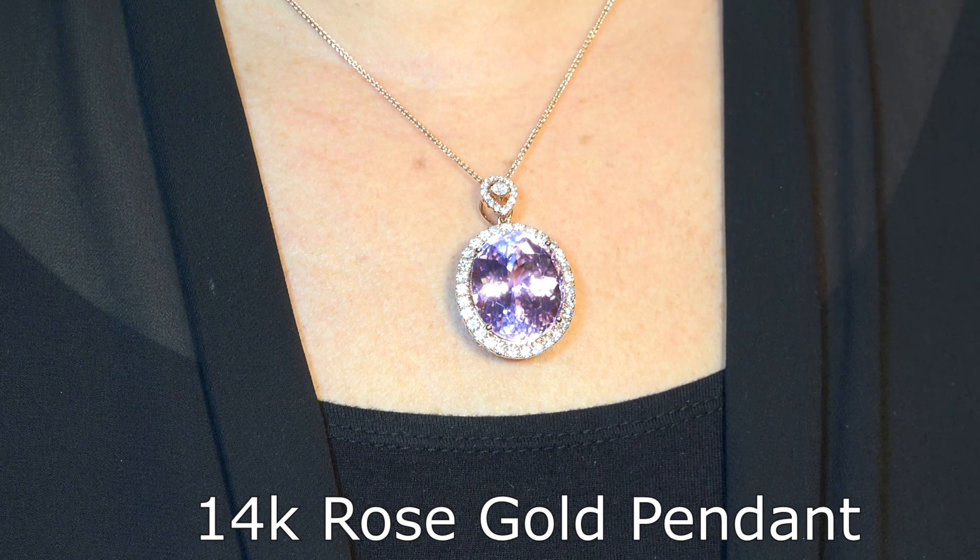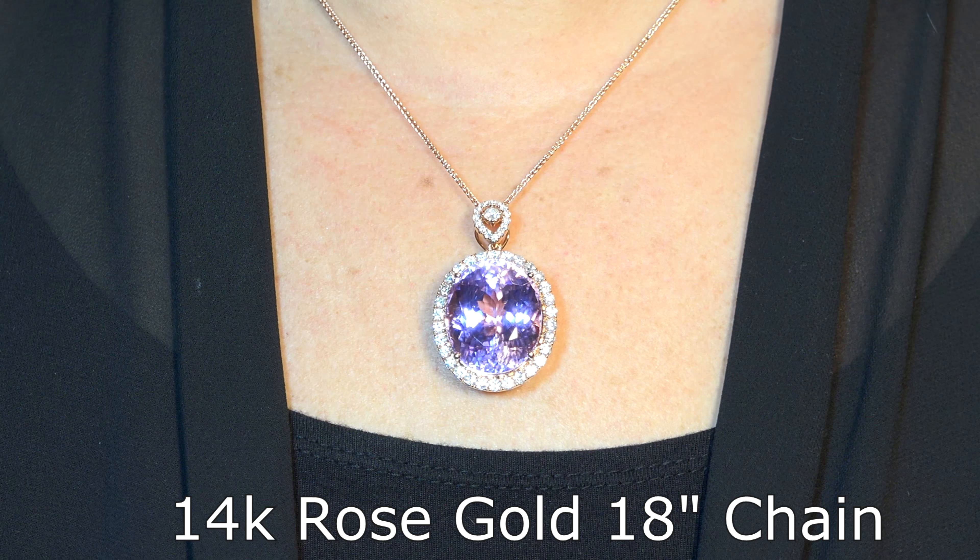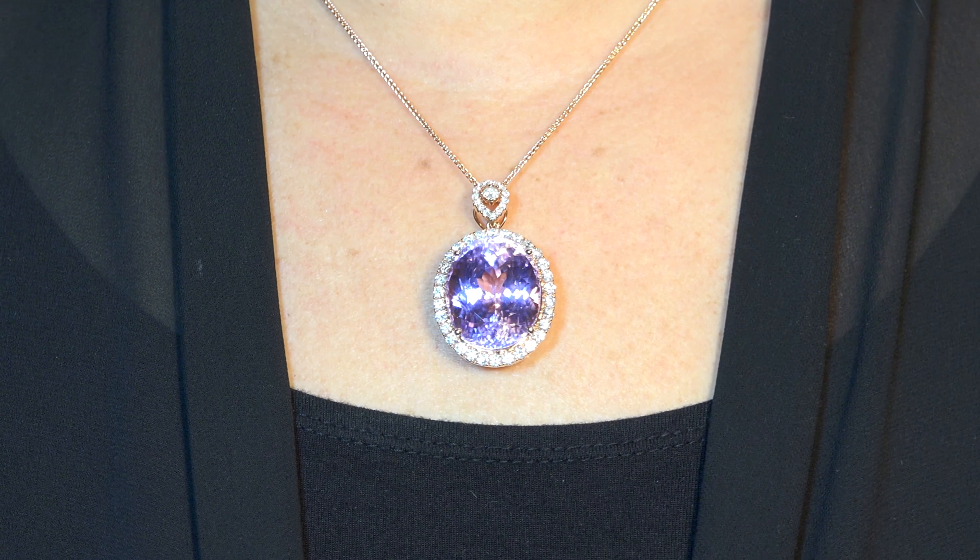The pendant is set in solid 14 carat rose gold with a 14 carat 18 inch rose gold chain, and comes to us from a private estate collection.